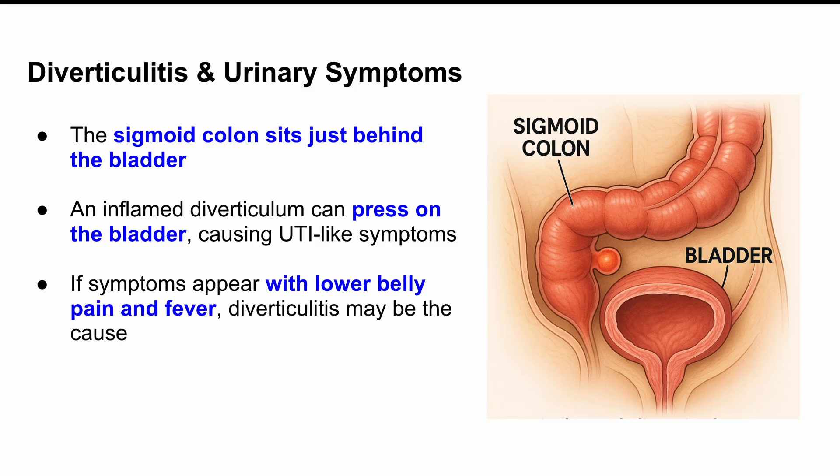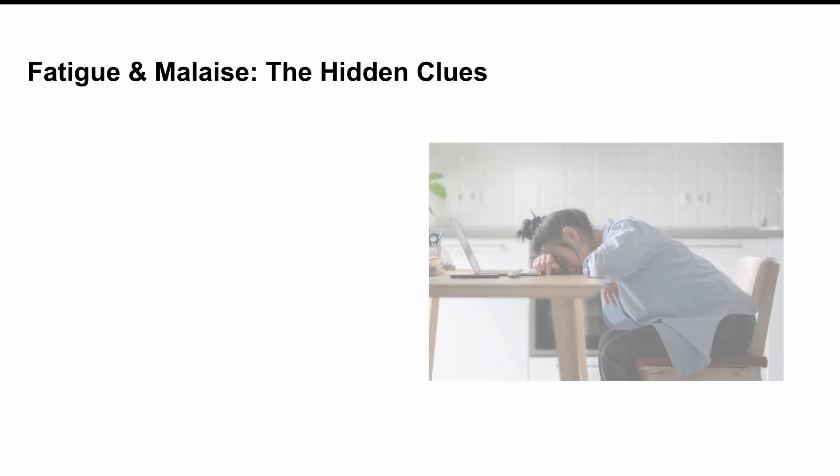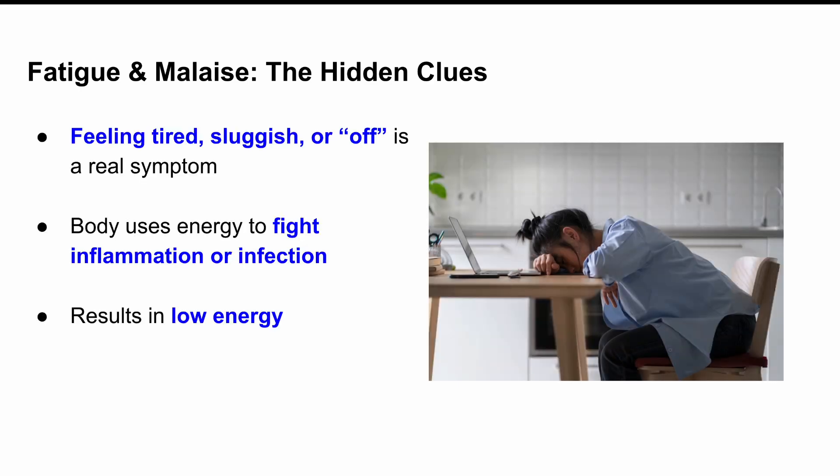So if you're feeling that urgency to pee, along with lower belly pain and maybe even a fever, that might be diverticulitis, not a bladder infection. Last on the symptoms list: fatigue and malaise. I know that sounds vague, but it's real. When your body is busy fighting inflammation or an infection, your energy drops. You just feel off — tired, sluggish, or like you've got no fuel in the tank.